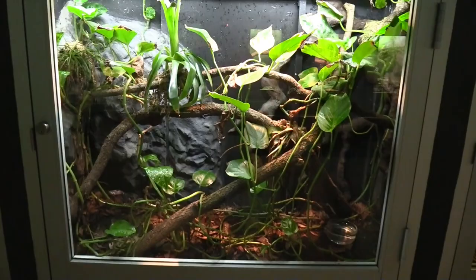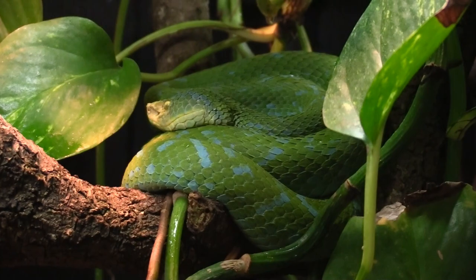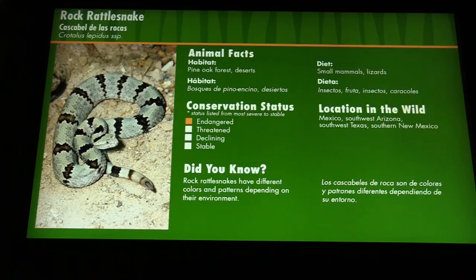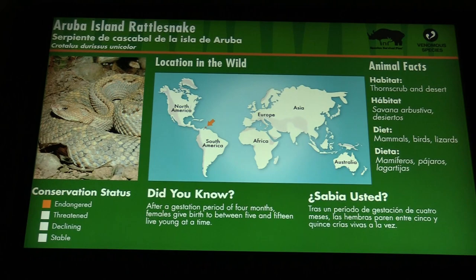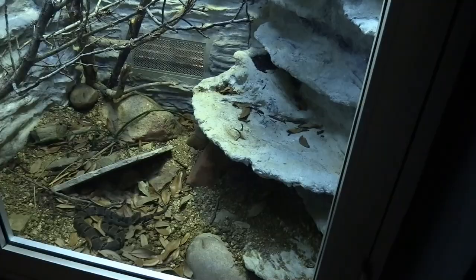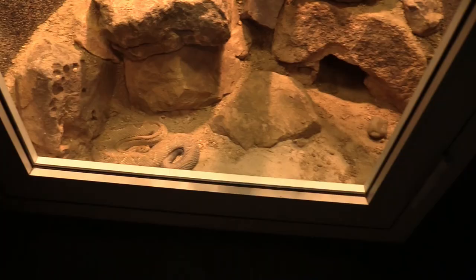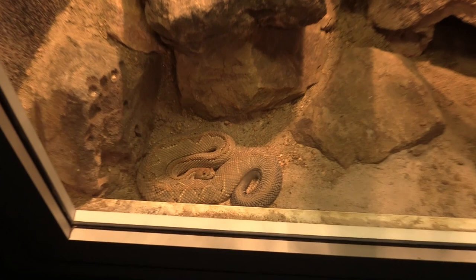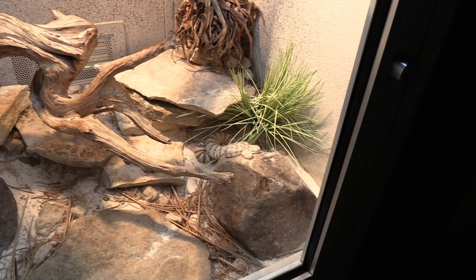A nice lady pointed out another one. Trying to find the palm pit viper — it's right here, mixed in. A lot of these snakes have excellent camouflage. We're going to see a rock rattlesnake and a Ruba Island rattlesnake. Speckled rattlesnake. Rock rattlesnake is ignoring his name — he's on the bottom, doesn't want to be in the rocks right now. I like this guy's colorations.